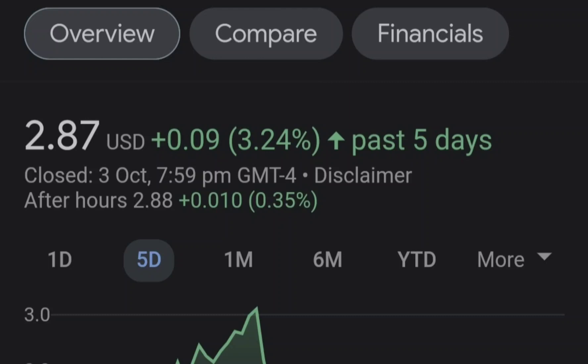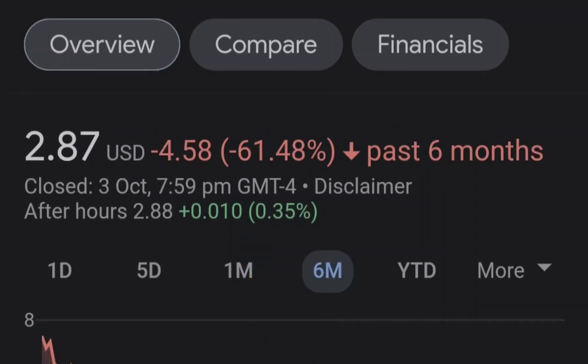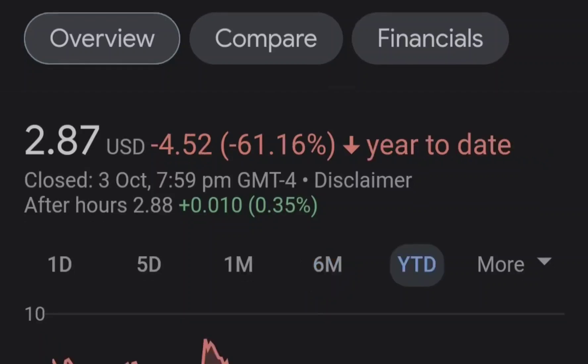Before we get into all of that, if you guys would like to earn two free stocks with Mumu, with a minimum value up to seven thousand dollars, please check out the link in the description. So let's start with the price chart — I made my previous idea right here.